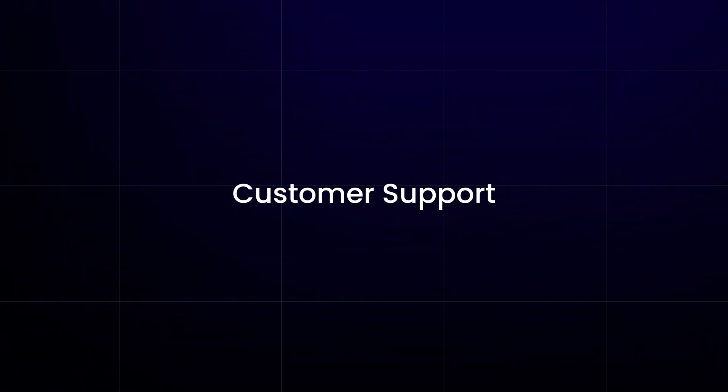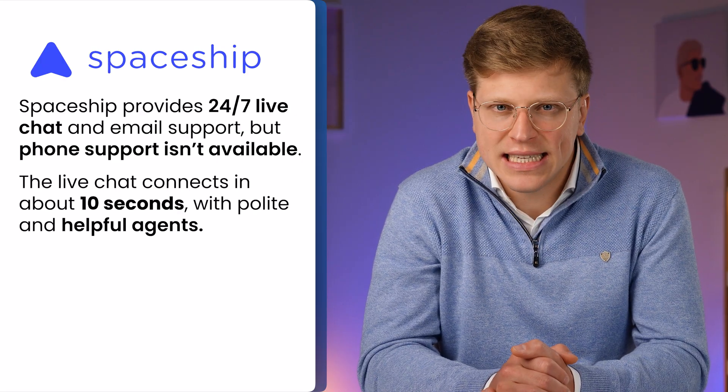How's the customer support? Spaceship offers 24/7 live chat and email support. There's no phone support, which some people might miss. The live chat is quick — I got connected in about 10 seconds, and the agents were polite and helpful. There's also a knowledge base for people who like to solve problems themselves, which is a fairly new addition and makes a difference if you don't want to wait for an agent. Some users have said that support quality can vary depending on who you get, but in my own testing it was fine.